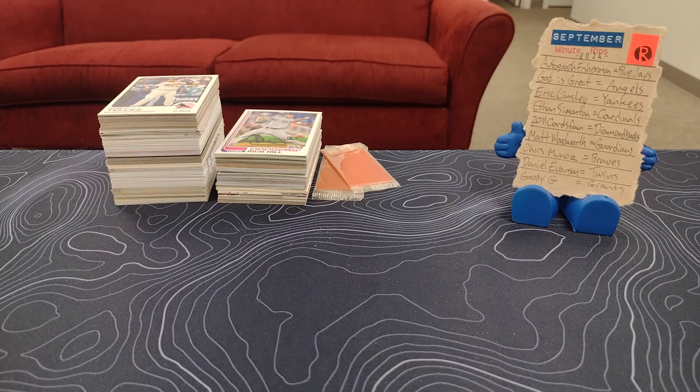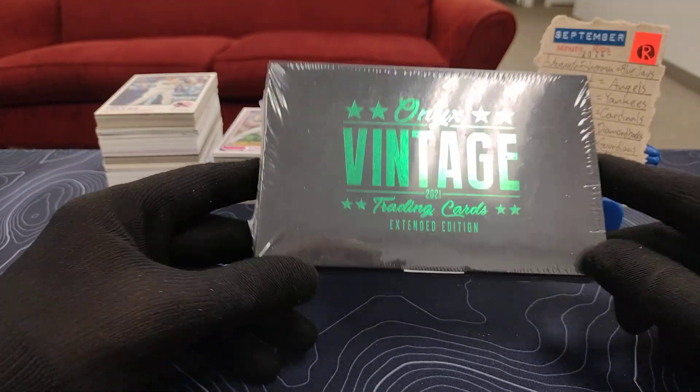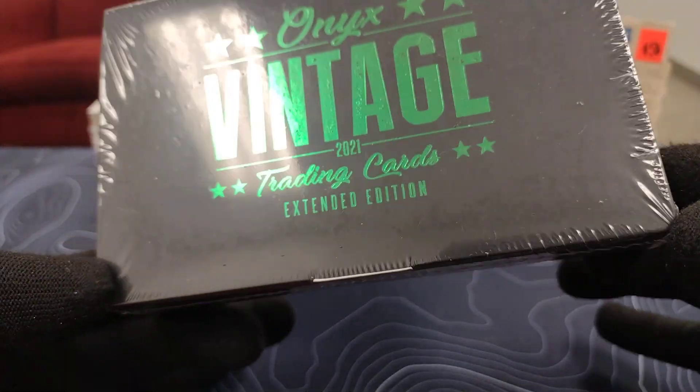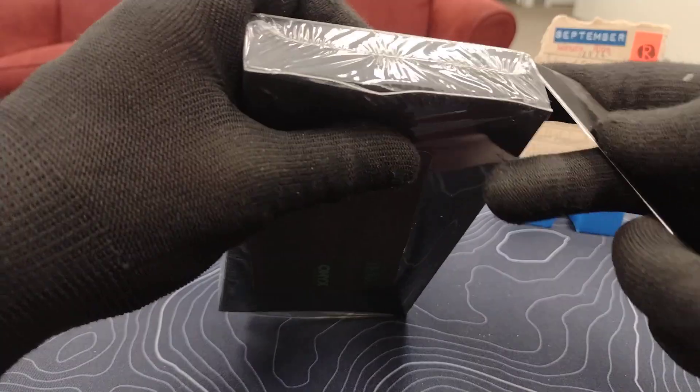Because today is my birthday — happy birthday to me! And so I wanted to open something special. I'm going to go ahead and open up this Onyx Vintage 2021. This was picked up for our milestone rips and I stopped putting it in the mix because it turned out these were a lot of guys that weren't going out to anybody.